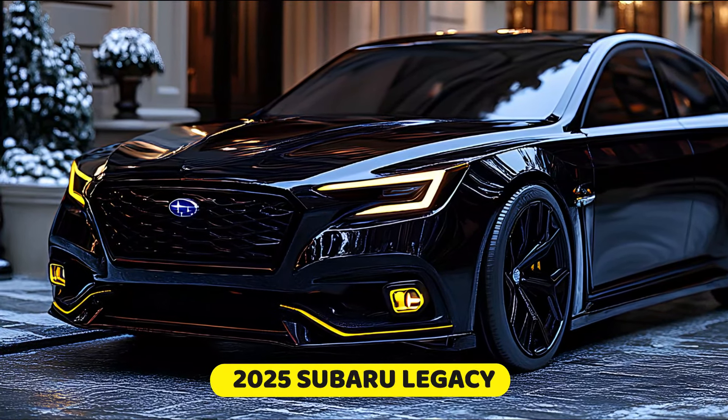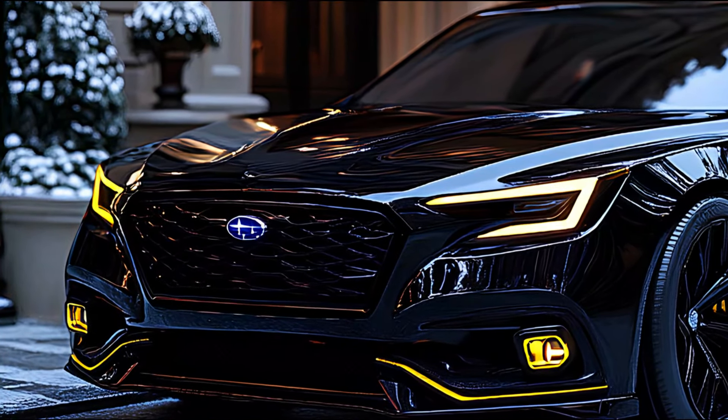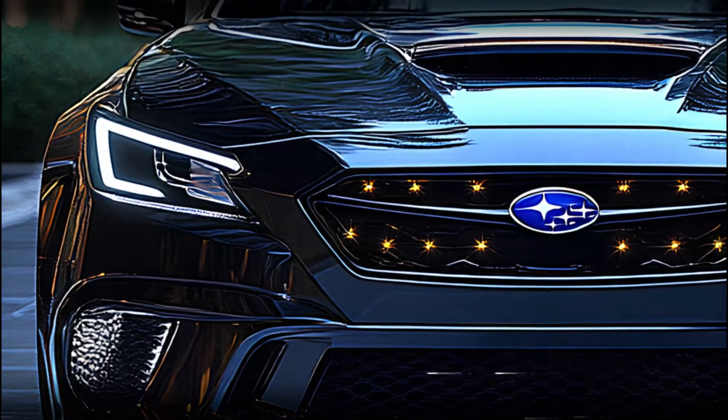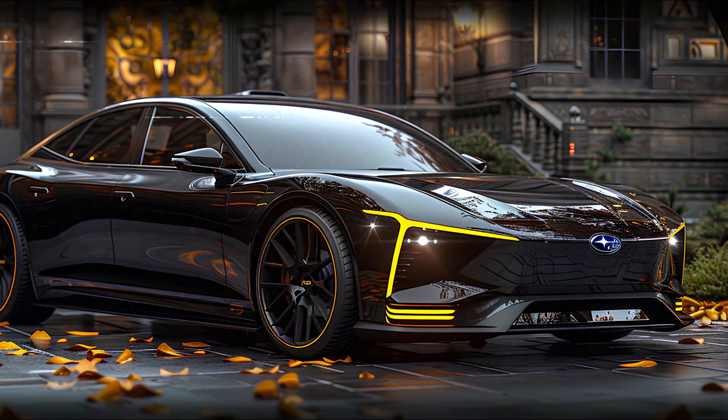The 2025 Subaru Legacy boasts a striking front end, with bold angular LED headlights framing the iconic Subaru grille. Its aggressive stance is lower and wider than ever, with a muscular hood that suggests the power lurking beneath.